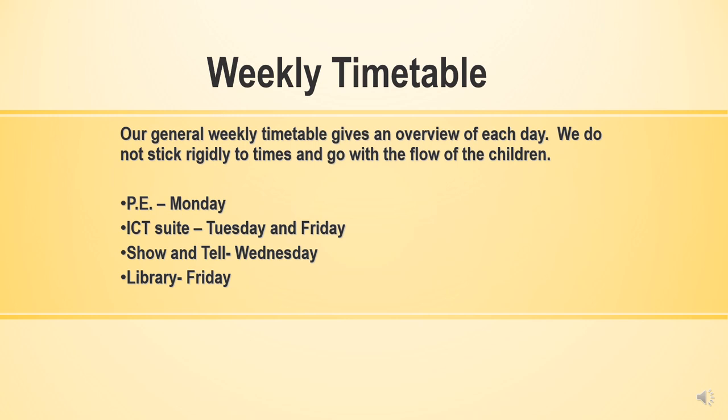There is a general weekly timetable that gives you an overview of each day. We don't stick rigidly to times and we go with the flow of the children. However, these may change slightly due to the current situation. You can see that the children do have timetabled PE, ICT, some show and tell, and some library time as well, though these may change due to the different ways we have to use the space in school in the autumn term.